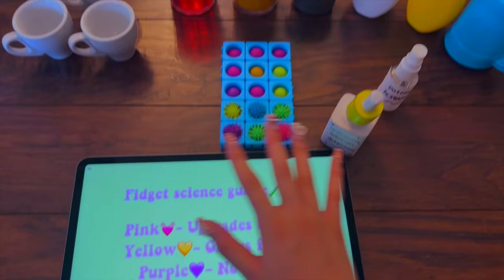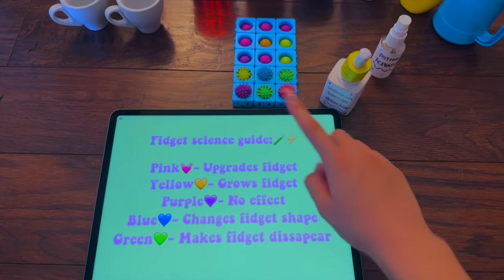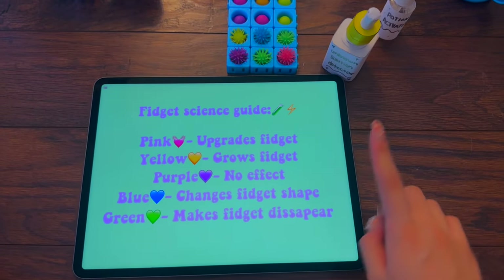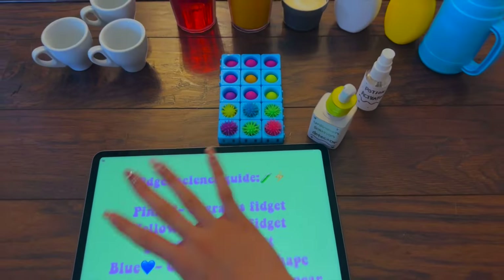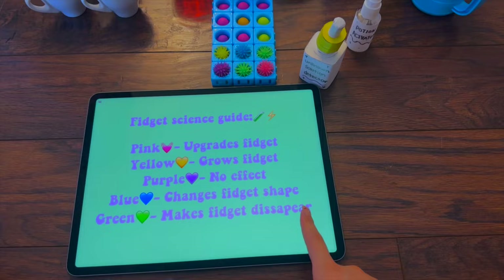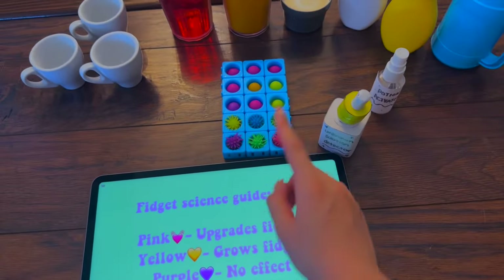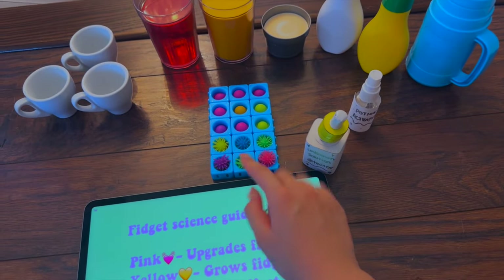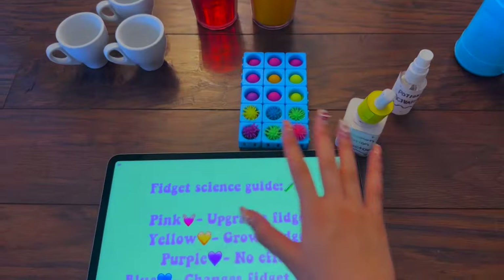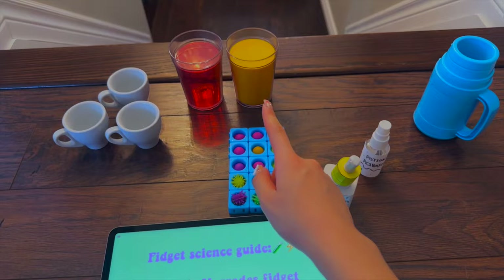Pink upgrades your fidget, yellow grows your fidget, purple has no effect, blue will change your fidget shape, and green just makes the fidget completely disappear. Since we don't want any fidgets to disappear, we can definitely avoid the green — and also purple since it has no effect. That would be the third, fourth, and fifth solutions.